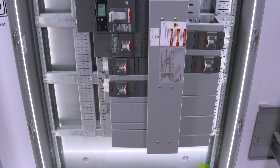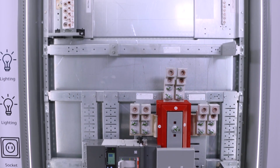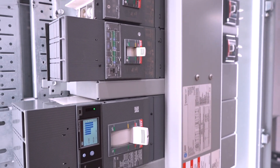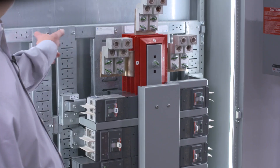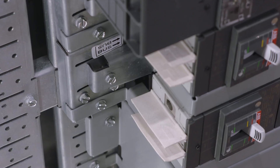Sure, Leslie. I'd be happy to share some of the features that make this panel an excellent choice for contractors. This is the Relia Gear Next Power Panel. Contractors will really notice and appreciate a simplified installation, since we've designed it with fewer bolt-on components, so your team can install components in seconds with plug-in circuit breaker connections. Plus, all of the screws in the panel are the same size, so one tool does it all.